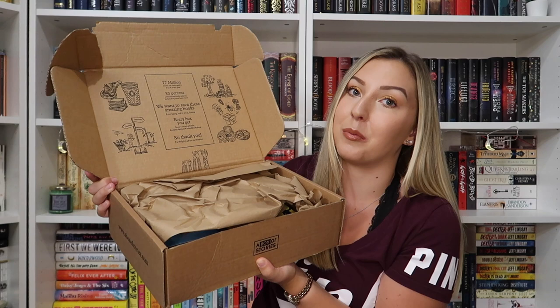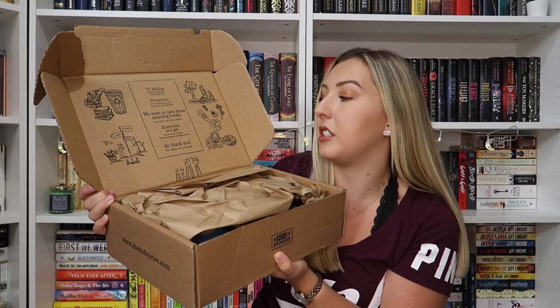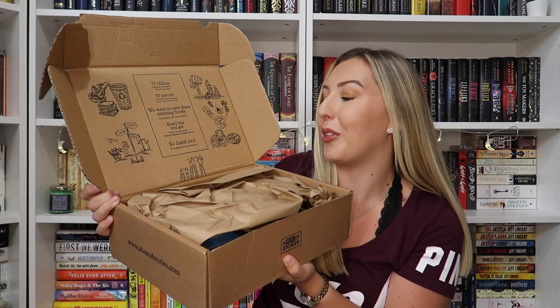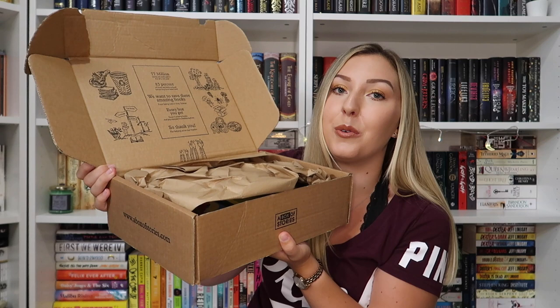This is what you get when you open it, and as per usual I'm just going to read you out what it says on the box. It says: 77 million books are destroyed in the UK every year; 83% of those are books pulped before they've been read. We want to save these amazing books from being lost in time forever. Every box you get saves four amazing books and you discover four incredible authors — so thank you for helping us in our mission. A Box of Stories's mission is to save lesser-known books from being destroyed, curating boxes to introduce you to works that haven't necessarily got the biggest marketing budget.